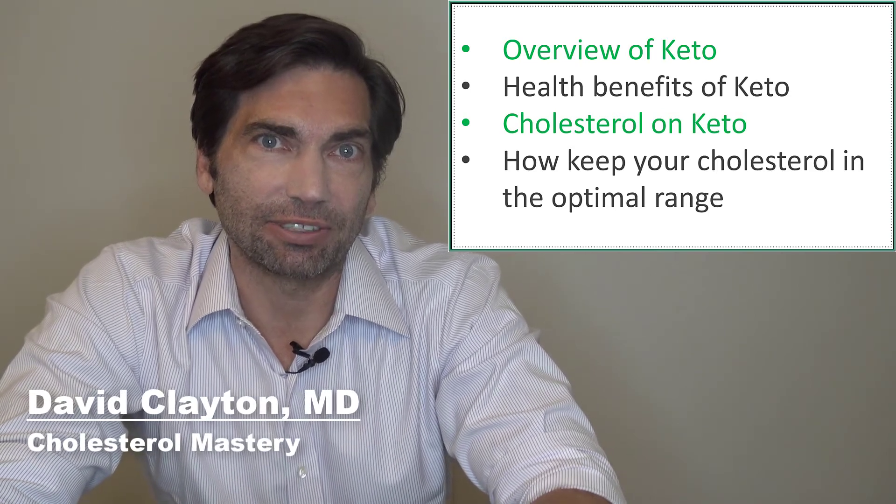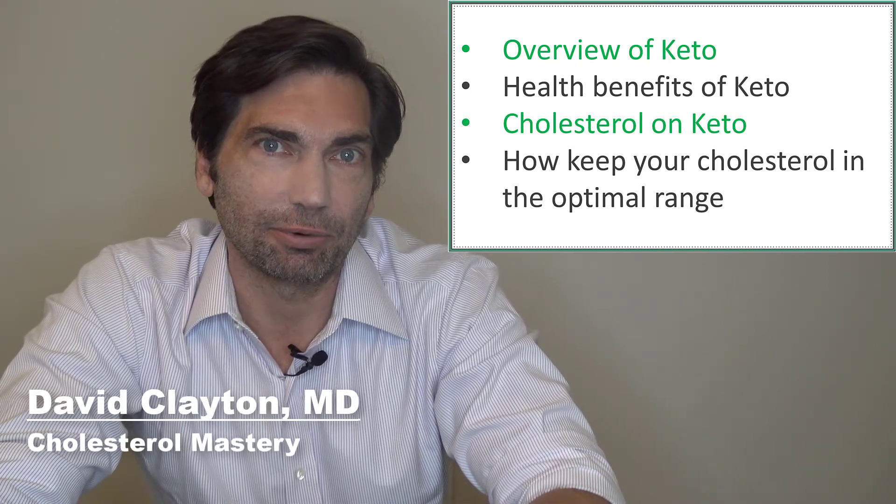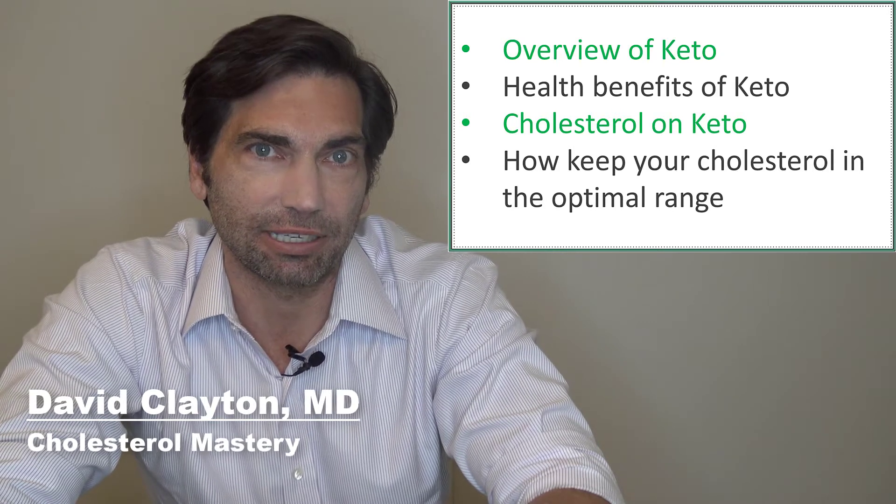If you're new to this channel, I'm Dr. Dave Clayton and this is Cholesterol Mastery, where I help you improve your cholesterol without taking medications.